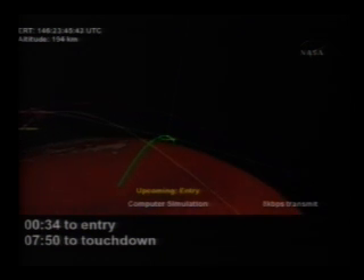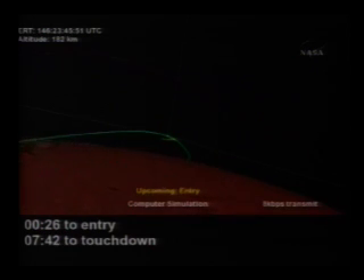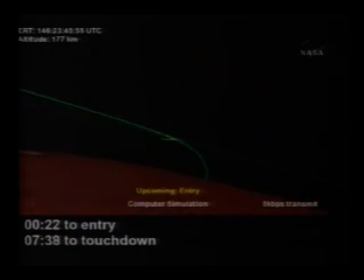You can see in this view the communications links from Phoenix to the two orbiters. They're both very strong and getting stronger. MRO and Odyssey are both converging over the top of Phoenix toward parachute deployment. We're getting very close to entry.